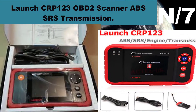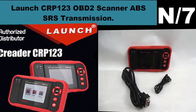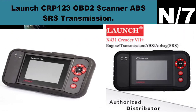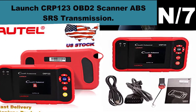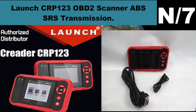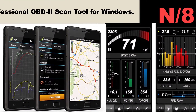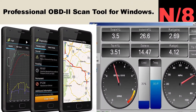List number seven. Scanner name: Launch CRP123 OBD2 Scanner ABS SRS Transmission. Powerful functions — this OBD2 scanner can work on four systems: it reads and clears codes on engine, transmission, ABS, and airbag. Special function: the scan tool supports DLC location hints, DTC help, data stream display in waveform, and historical data record and playback.